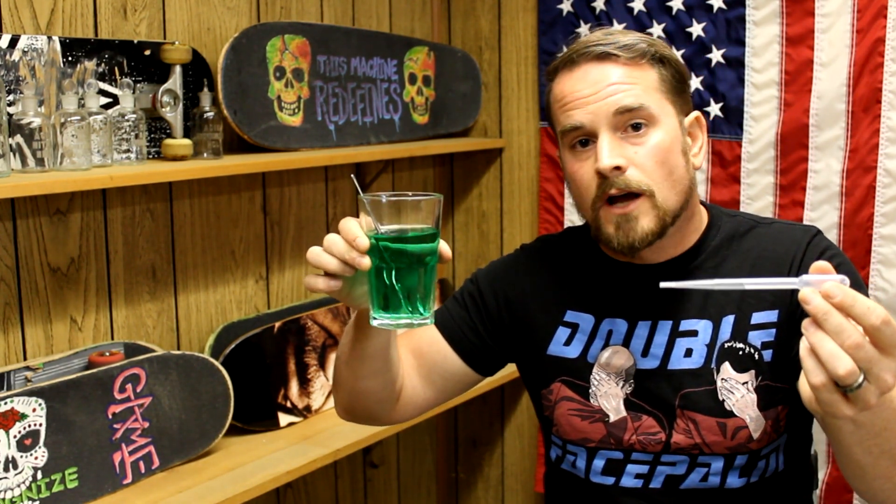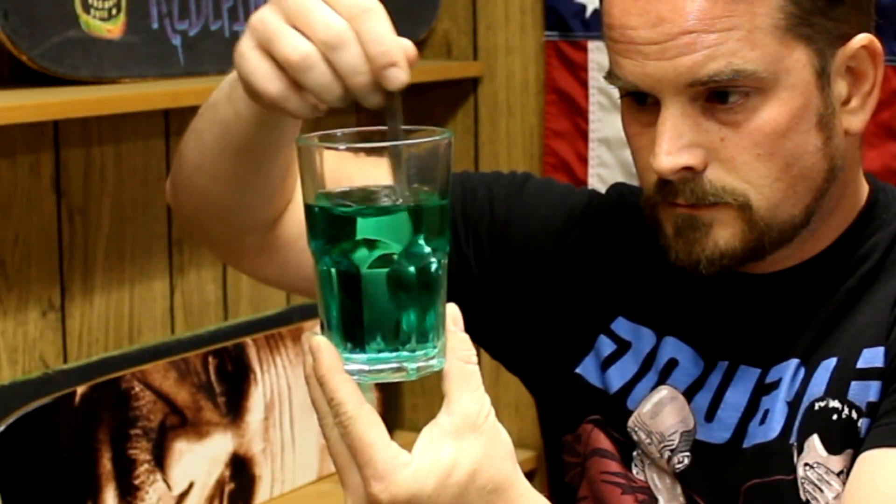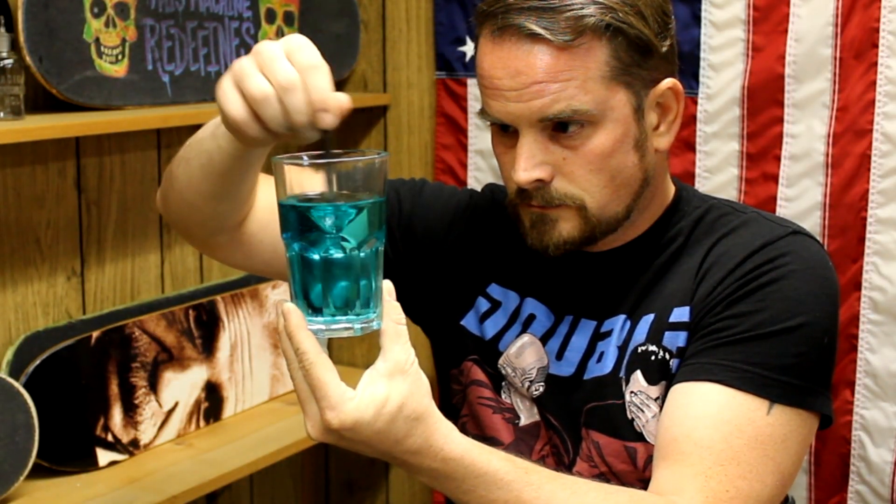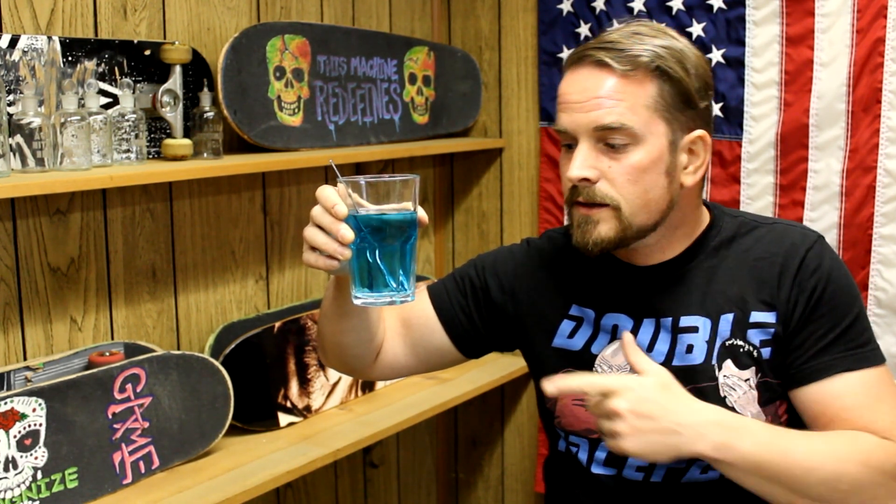Now, I'm going to add a little bit of straight bleach to my green colored water. We just observed green colored water, when bleach was added, turn into blue colored water. Why?